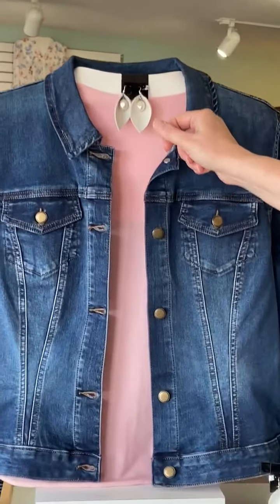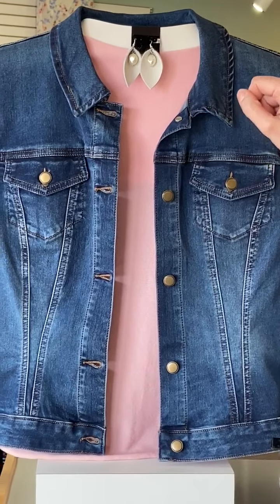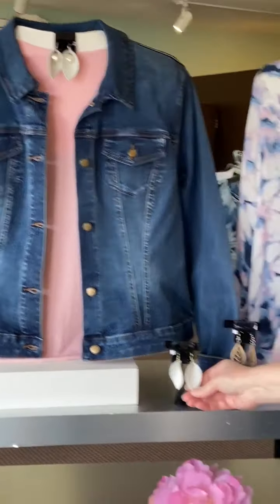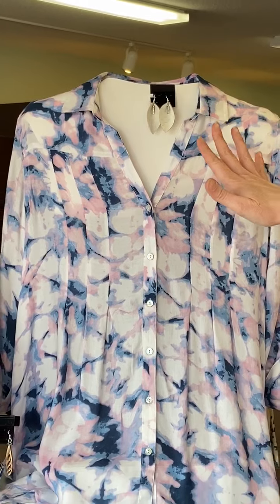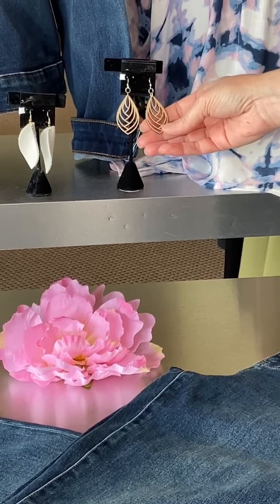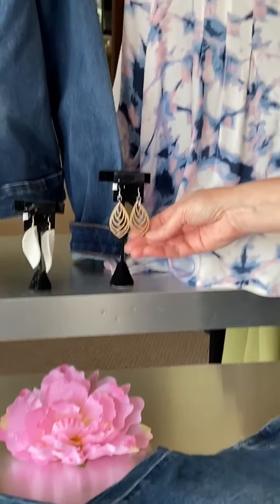We're also talking about the little earrings up here — these are all leather handmade earrings by a local gal. We have some off-white ones down here too, and these have a little bit of bling on the inside, so really fun handmade earrings.